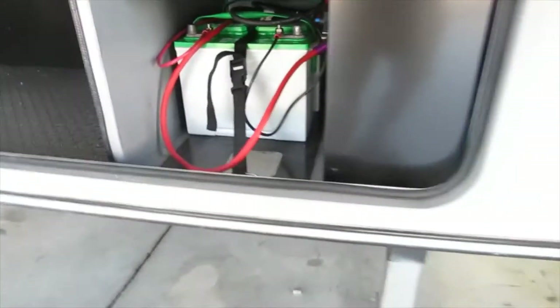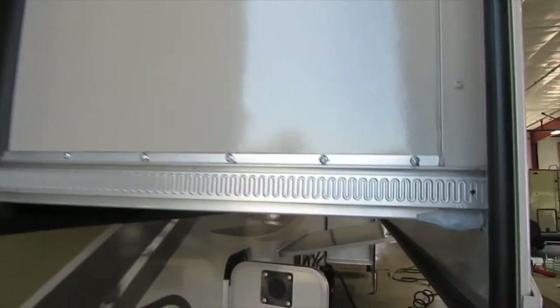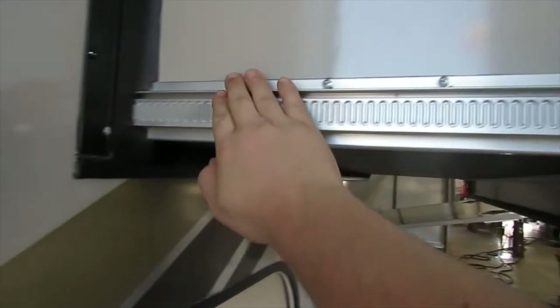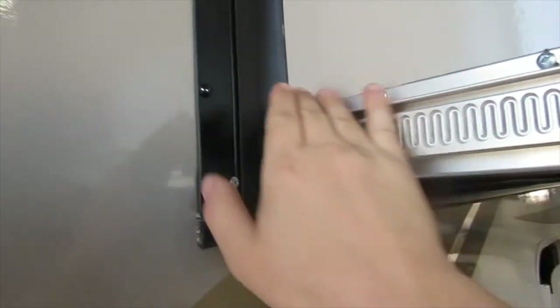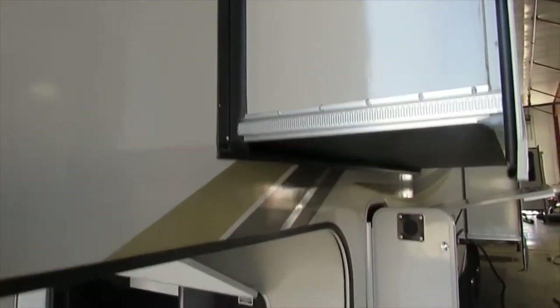Both of your batteries are wired in there — two HD 24s. Here's your bedroom slide out. This is a Schwintech slide out with an aluminum gear rack — this never gets lubricated. What you do want to lubricate are your wiper seals on the top, bottom, and sides. Use a rubber seal conditioner with UV protection, which you can get here in the store.